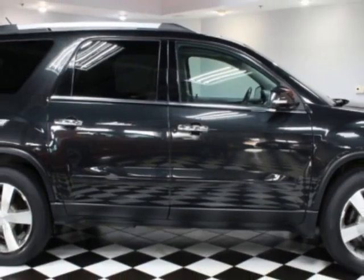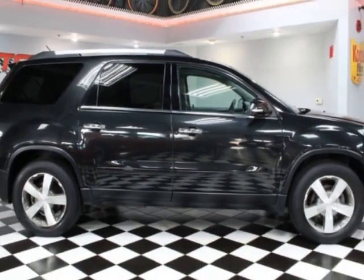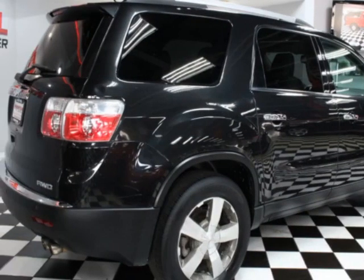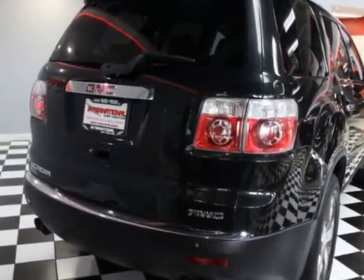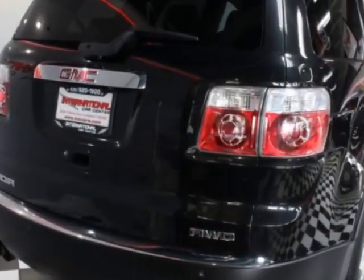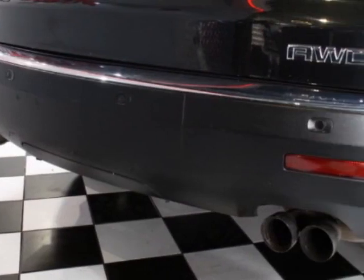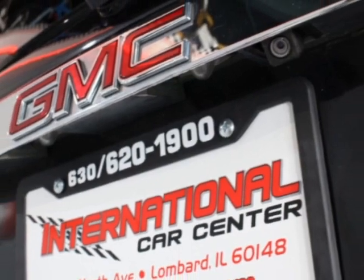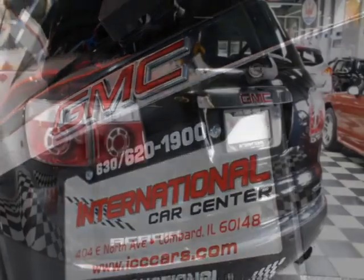This vehicle gets an estimated 16 miles per gallon in the city, and an estimated 23 on the highway. This Acadia boasts a 3.6-liter engine and has a 3-speed manual transmission. Additional options for this vehicle include power driver's seat, DVD player, phone and driver airbag.